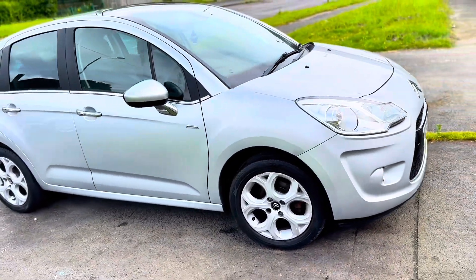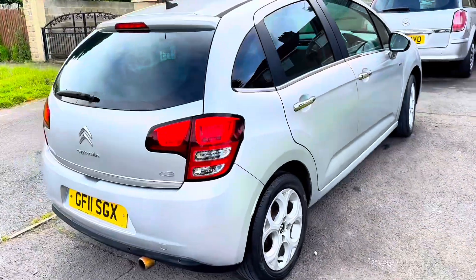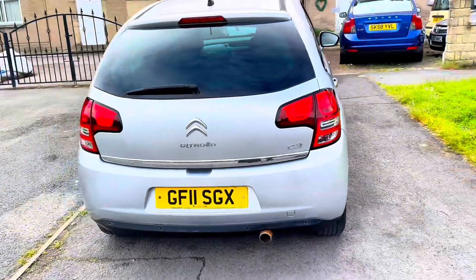Hi there, here we have a Citroën C3 1.4 petrol in beautiful metallic silver colour, immaculate condition both inside and outside.